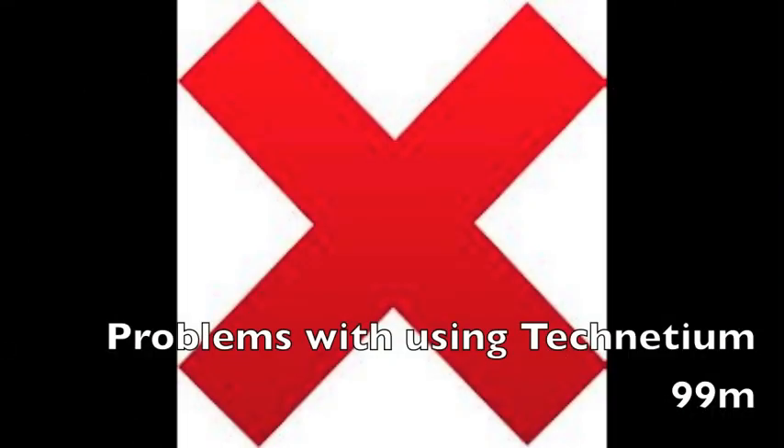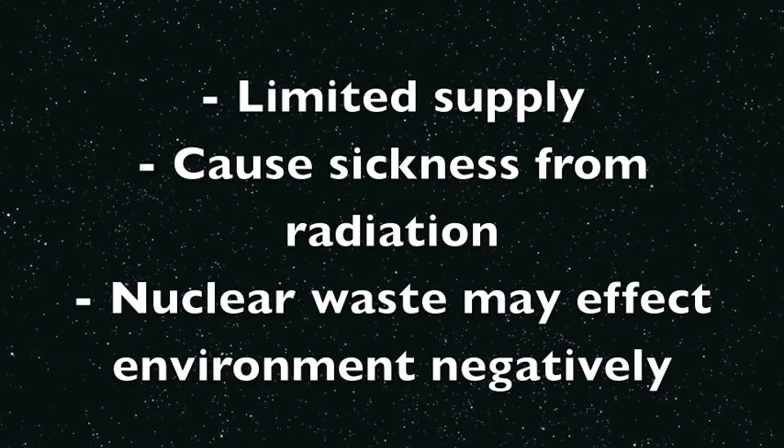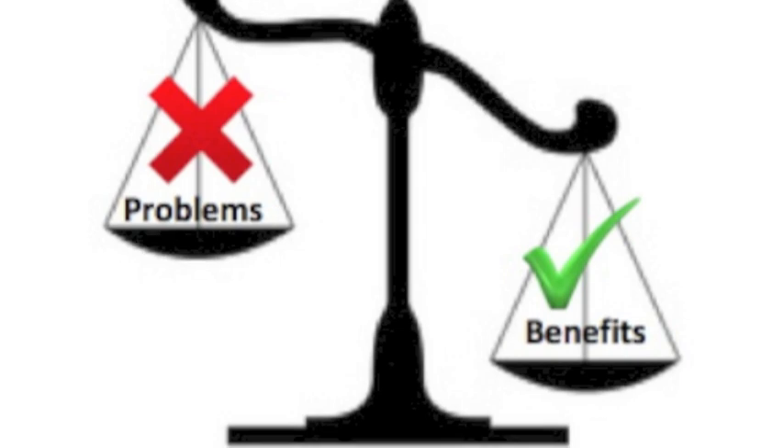There are also a few problems with using it, as there is a limited supply of the radioisotope, as it is mainly man-made. It can cause sickness from the radiation if using large amounts, and the nuclear waste can affect the environment negatively.